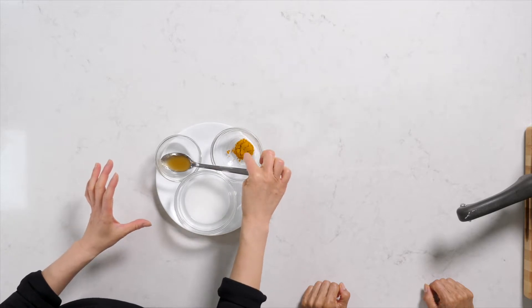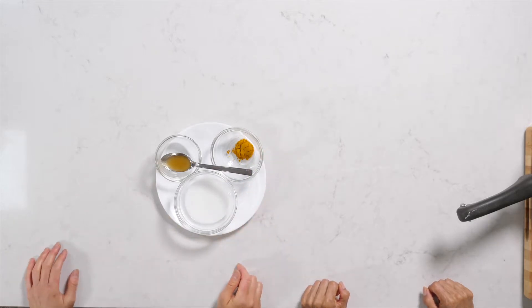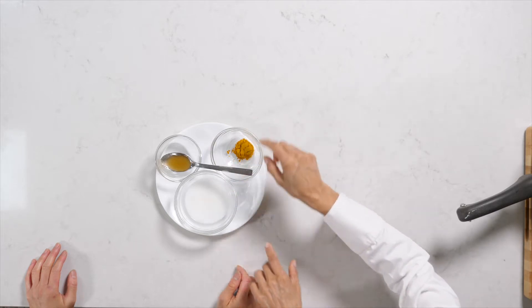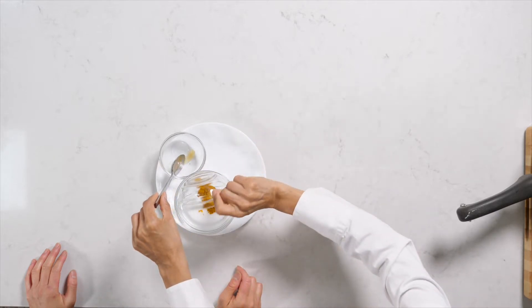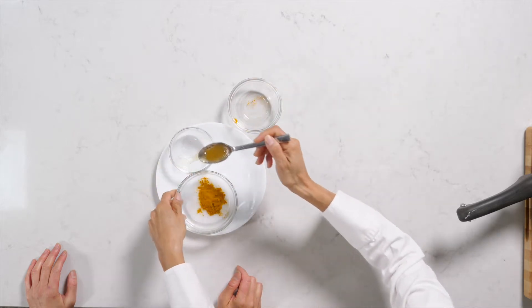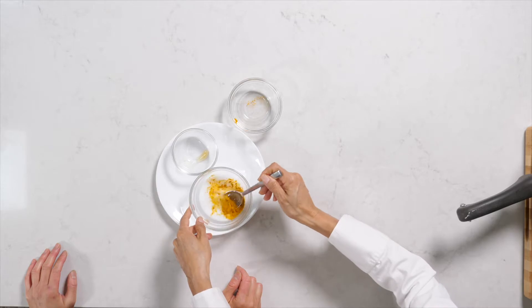So this is turmeric powder — one teaspoon of turmeric powder and one-fourth cup of coconut milk. We just mix it, then add about half a teaspoon of honey. You can also use a little stevia and just mix it. My husband said it's like a dessert! It's a very pleasant taste, and some people who don't like turmeric will kind of get used to this way.